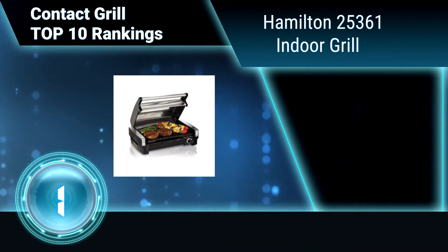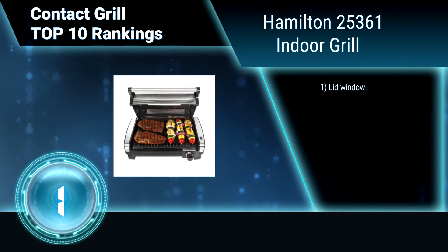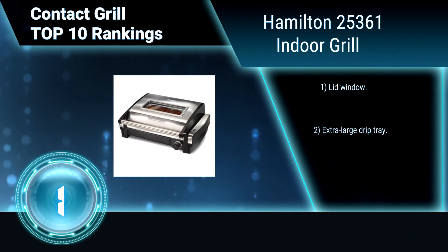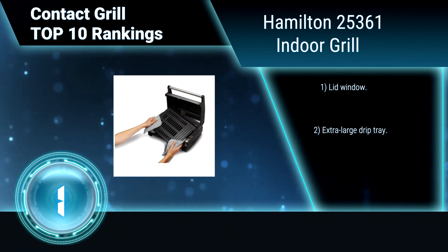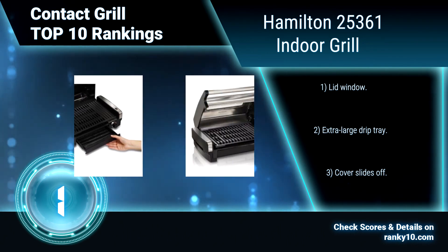Finally, ranking number 1: Hamilton 25361 Indoor Grill. The Hamilton 25361 Indoor Grill is easy to use. Indicator lights let you know when your grill is on and ready for use. The large non-stick cooking surface allows enough space to grill multiple items at once. Features include a lid window, extra large drip tray, and a cover that slides off.